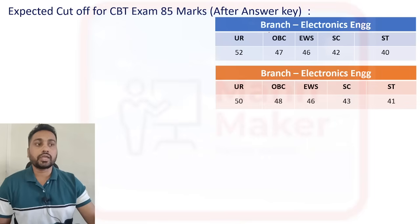After the answer key, you can expect your branch-wise and category-wise cutoff. Based on the many messages and comments I received, for the electronics branch: General category — 52 and above; OBC — 47 is a safe zone; EWS — 46 plus; SC — 42 and above; ST — 40 and above.